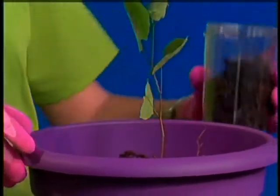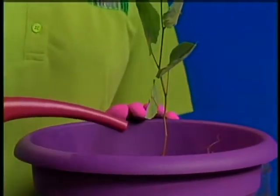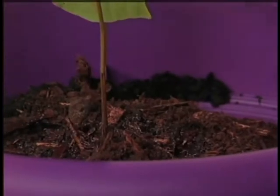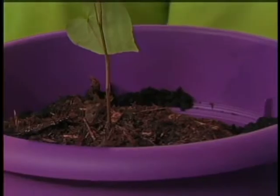Cute pot is optional, but recommended — you want to color coordinate. It has to be a cute pot. Absolutely. And then, last but not least, is water. Our eastern redbud loves moist soil, so please water frequently. And then watch it grow. Why the redbud? It is native to Virginia and it grows really well here in all of our regions. It's really hardy.